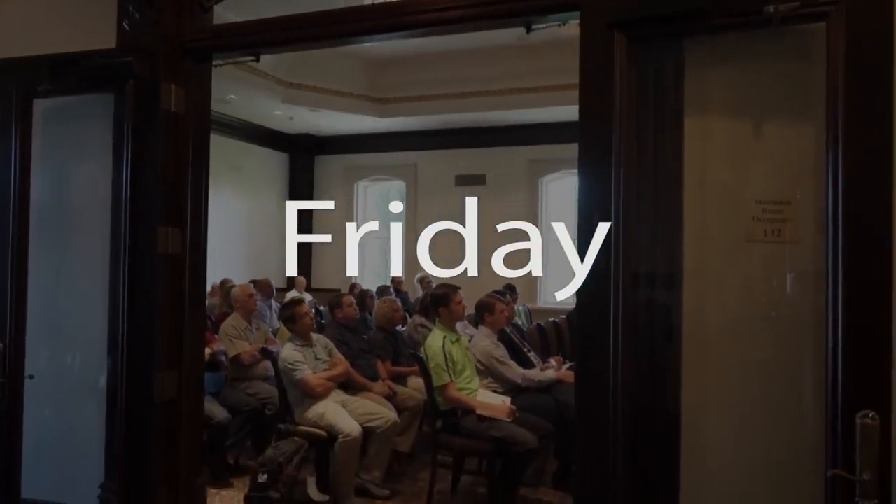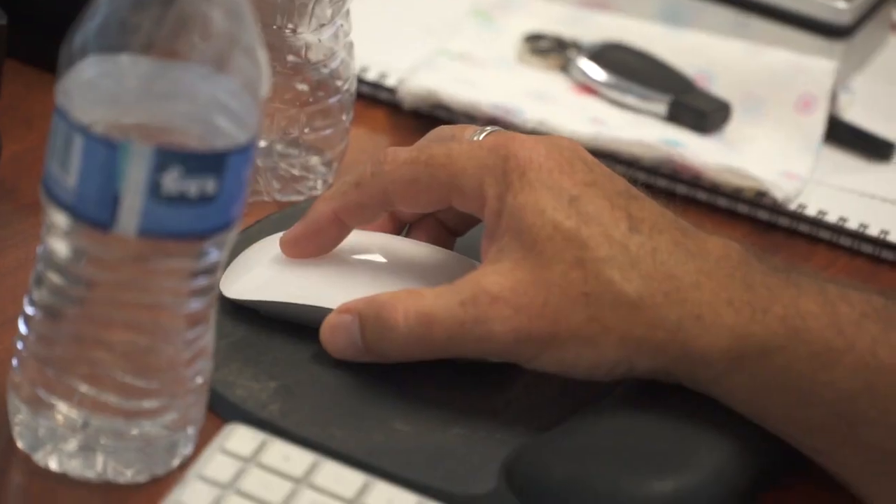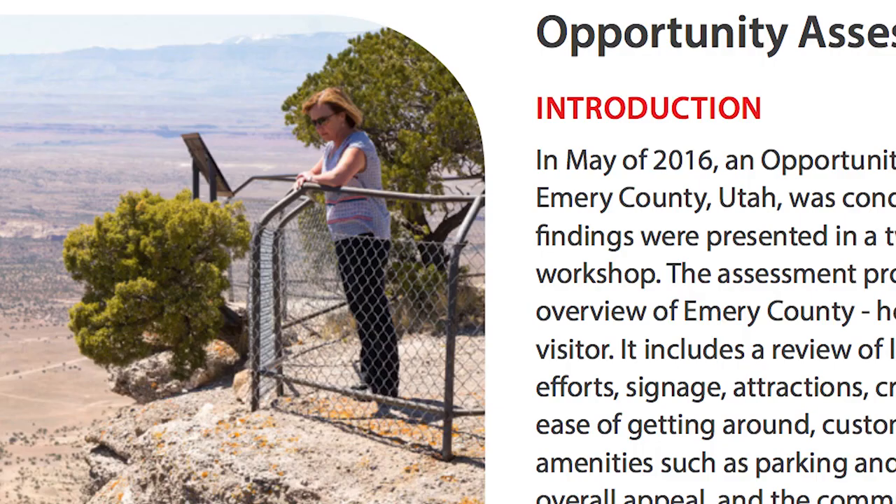On Friday morning we do a public workshop called assessment findings and suggestions. For every shortcoming or challenge we find, we provide a low-cost solution on how to fix it. We really focus on product development — marketing is kind of between us and you, but this is the bigger picture on that Friday morning. And then we do an assessment findings and suggestions book, usually about 70 pages long, where we actually showcase in written form what we saw.